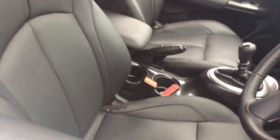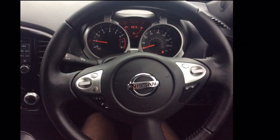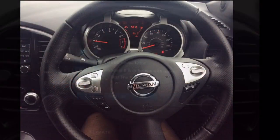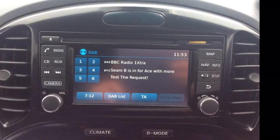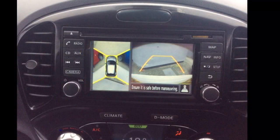The interior comprises of full leather seats as well as a multifunctional steering wheel with Bluetooth, cruise control, speed limiter and audio controls mounted on it. It also has an AM, FM and DAB radio as well as a full colour satellite navigation system and a 360 camera.